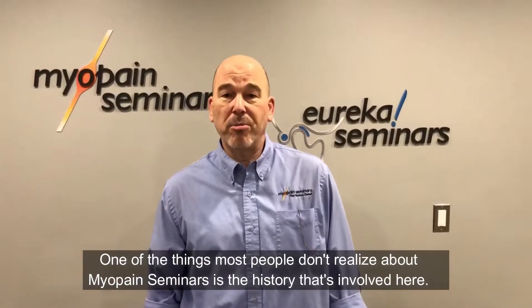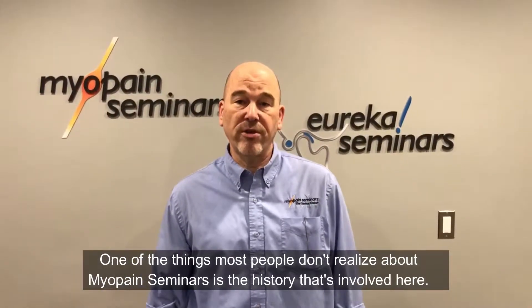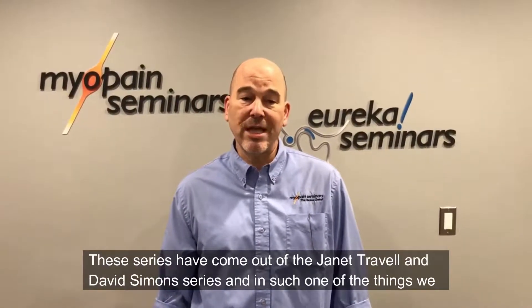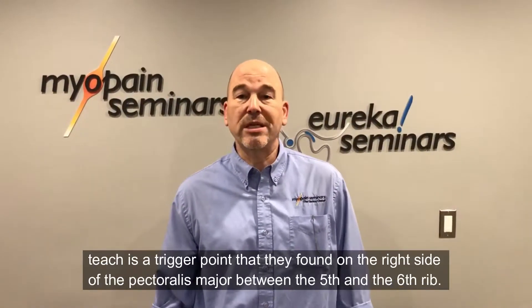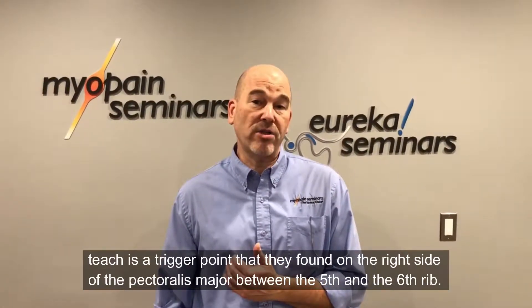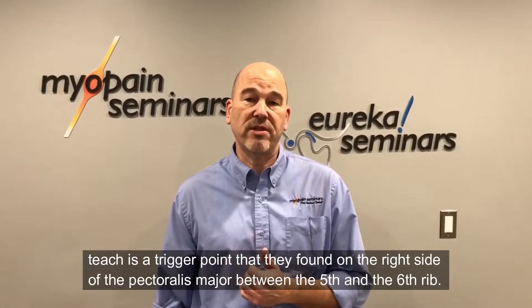One of the things most people don't realize about Myopain Seminars is the history involved. These series have come out of the Janet Travell and David Simons series, and one of the things we teach is a trigger point they found on the right side of the pectoralis major between the fifth and the sixth rib.